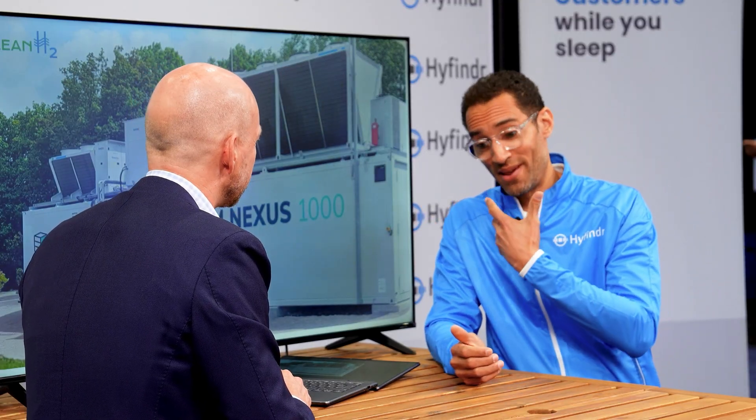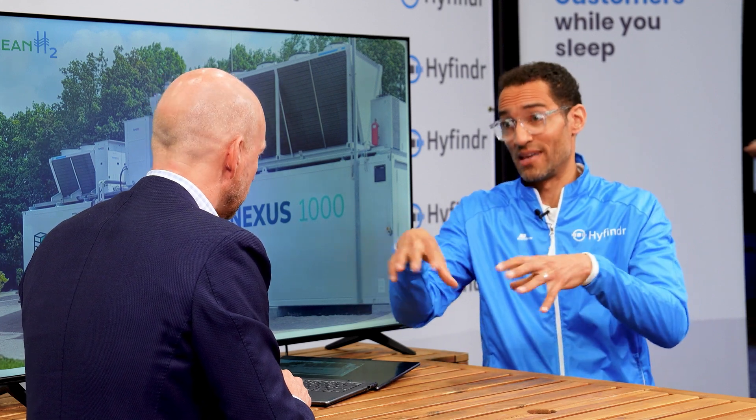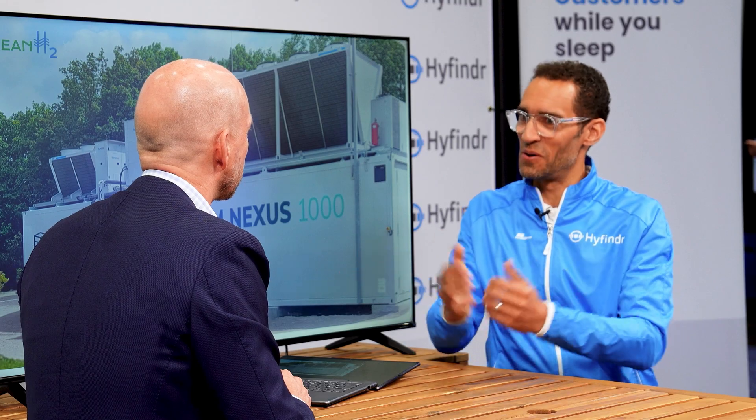That sounds really great — we're going to have many locations in the US with hydrogen available, which generally helps the technology. Thank you for sharing this, and I wish you good luck in bringing this technology even more to the US. I think it's the most important market for the hydrogen world, and something we can all learn from. Thank you. You're welcome. Thanks for watching.